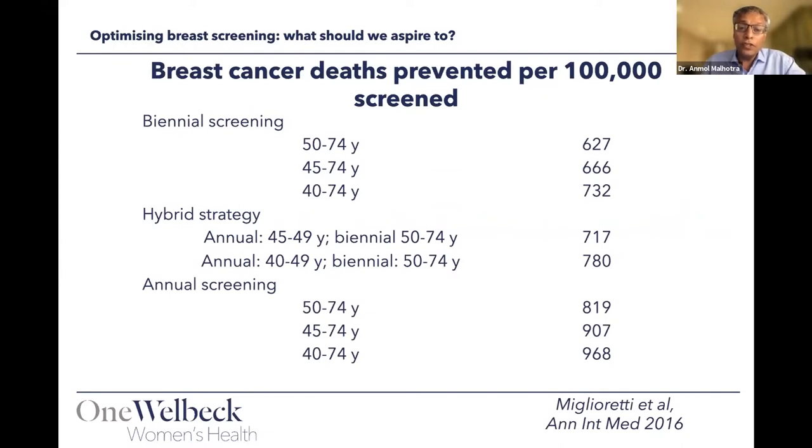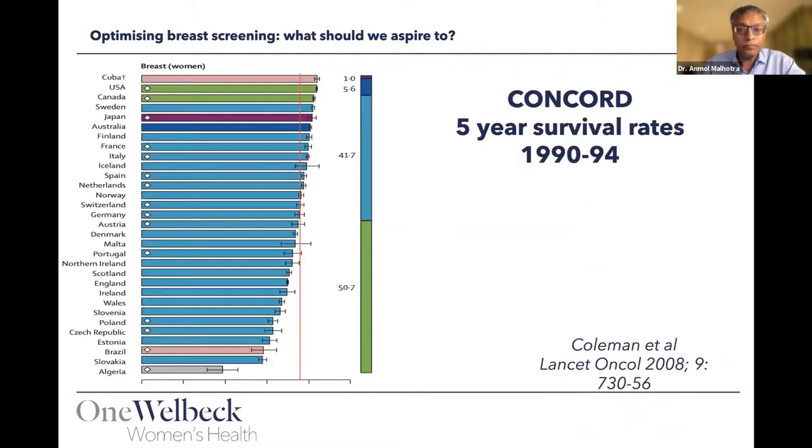The more often we screen, the better the pickup rate and the better the mortality outcome. A chart comparing biannual screening — used by most countries — with annual screening shows that screening more frequently saves more cancer deaths. The Concorde study by Professor Coleman, done in the early nineties, looked at countries on all five continents and found no coincidence that the countries with the best cancer survival rates happen to be those that screen annually.